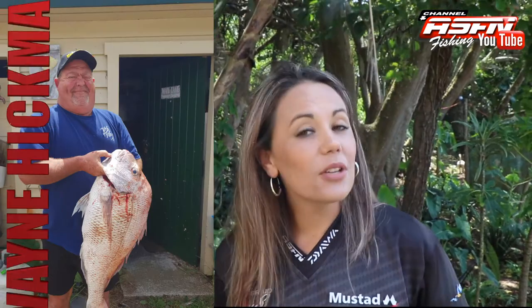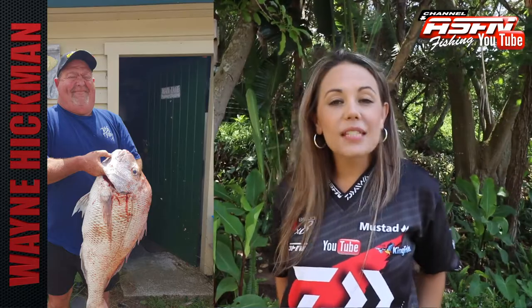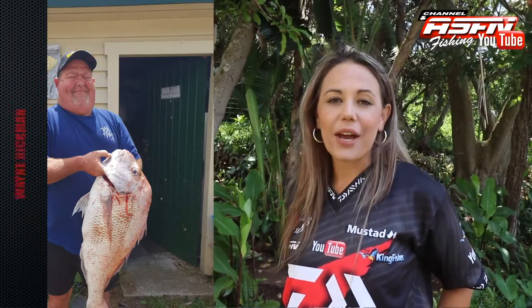Wayne Hickman from New Zealand caught a 14.5 pound snapper. This was caught at Wilson's Bay on 10 pound dower braid.